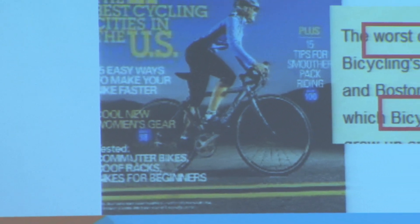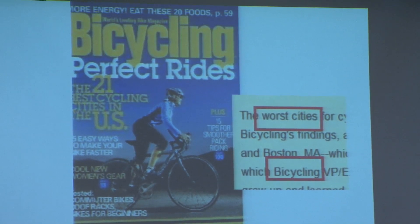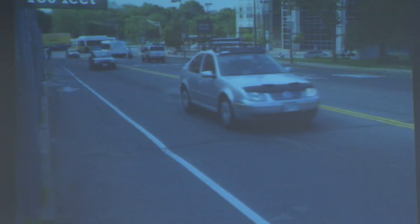Mine is not techy. But you may not know this — Boston was an award-winning cycling city: three times rated Worst Cycling City in the Country. In fact, we had an international award — Worst Cycling City in the World — and they gave it to us early. And it was deserved at the time.